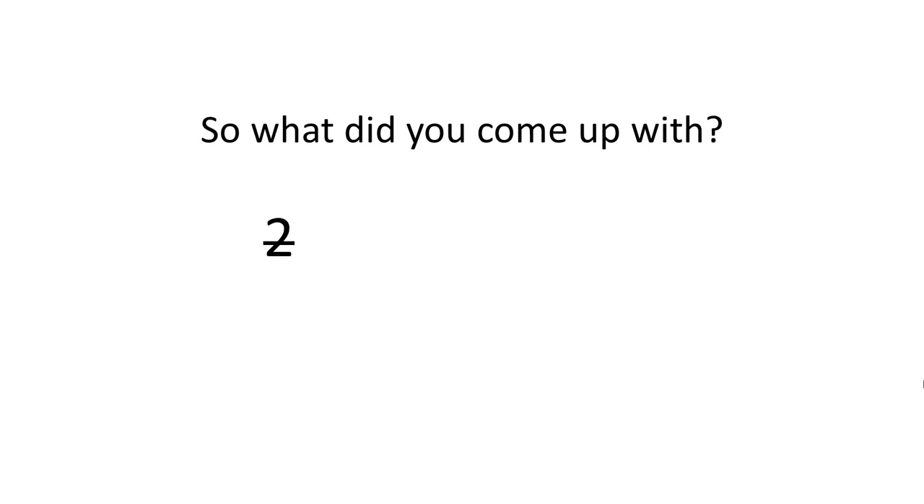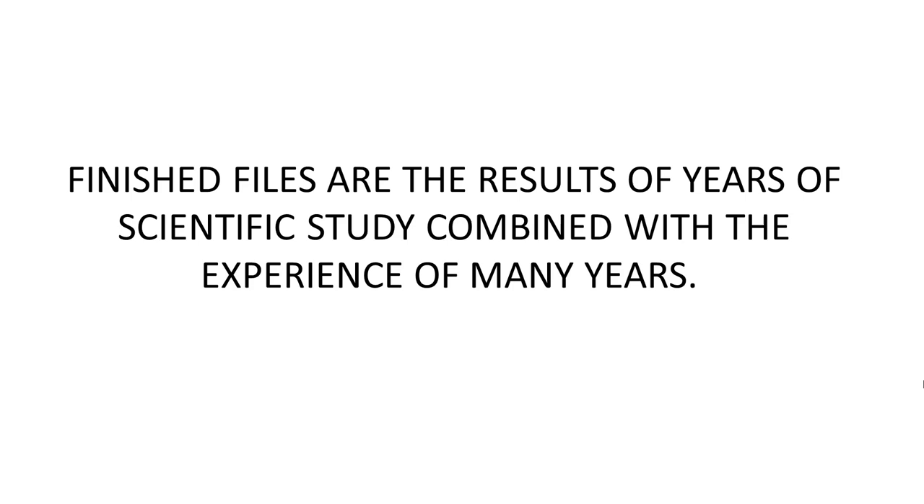Maybe you came up with two Fs — there's not two. Possibly three — there's not three Fs. There's not four Fs. There's not even five Fs. Believe it or not, there are actually six Fs in that sentence. Let me go through it. Here's the sentence again. Let's just read through it together.